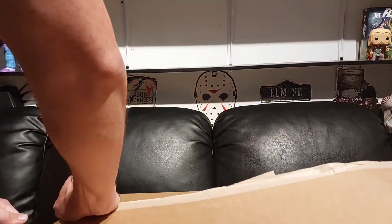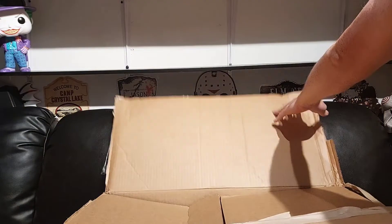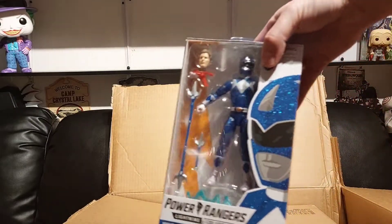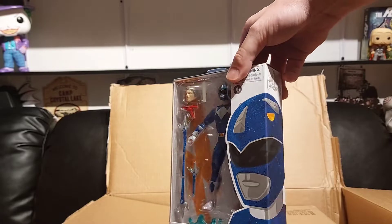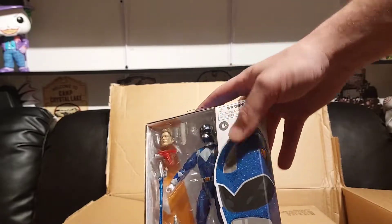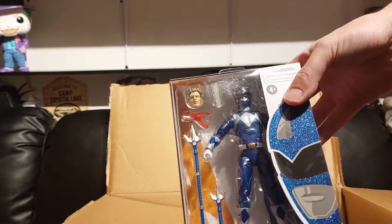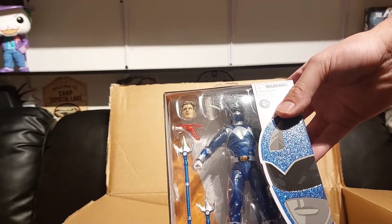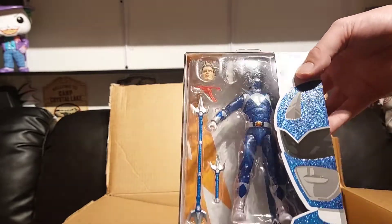First up we have the metallic blue Ranger from Season 3 of Power Rangers. Super glad to have this — look at the box, got some nice glitter on it, some scuffs but not too bad. They updated the helmets on these. Looks good — Billy's face, I don't know about that, but it comes with the Zeo crystal. This is a really good looking figure, better than I thought it was going to be.